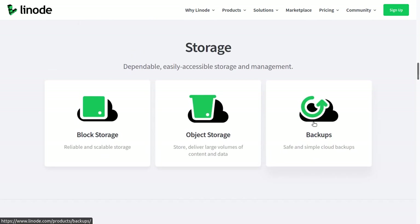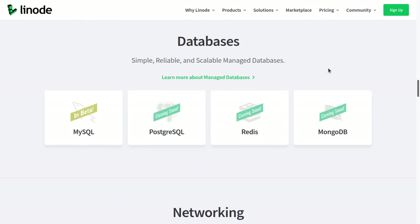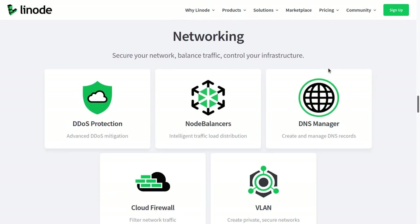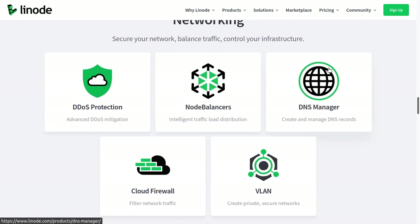They have different storage services such as block storage and object storage. You can also easily create safe and simple cloud backups. They have managed database features and different networking features. My favorite networking feature is the DDoS protection, because a lot of Linode's competitors actually do not offer DDoS protection.